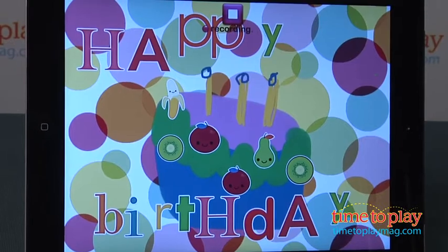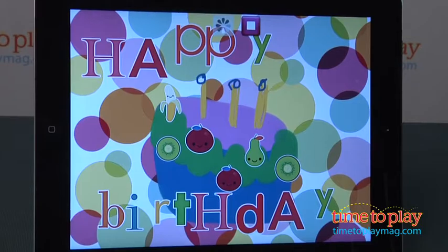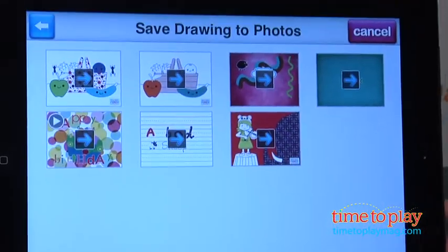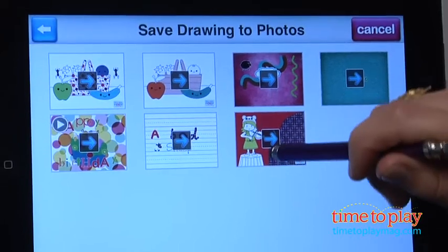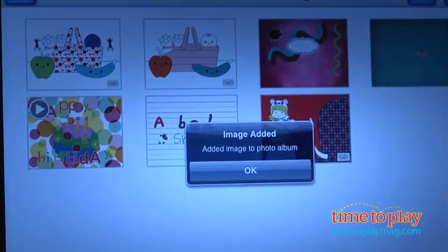This is a wonderful app for saving your own creations and sharing with friends. There's no share feature for Facebook or Twitter in this app — it's very child safe. So if you want to share something, you save your photos into your iPad's photo gallery, and then you can share from there.